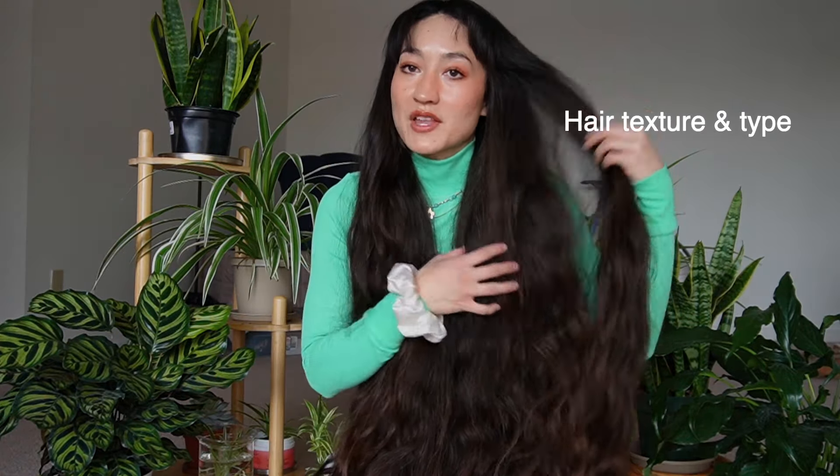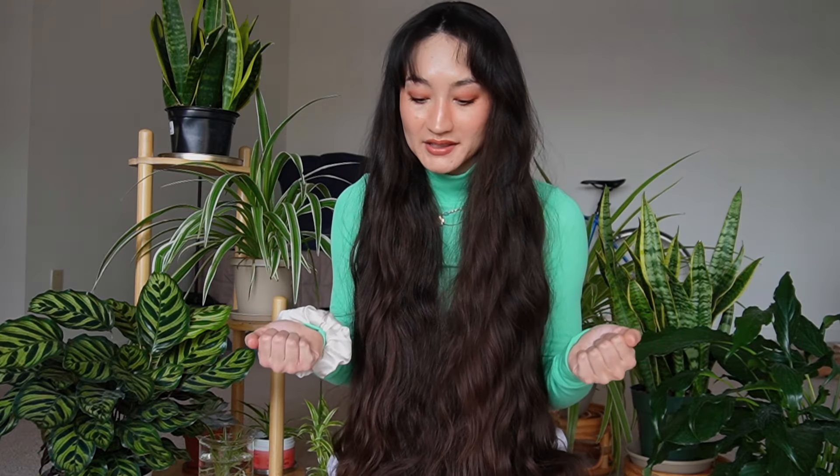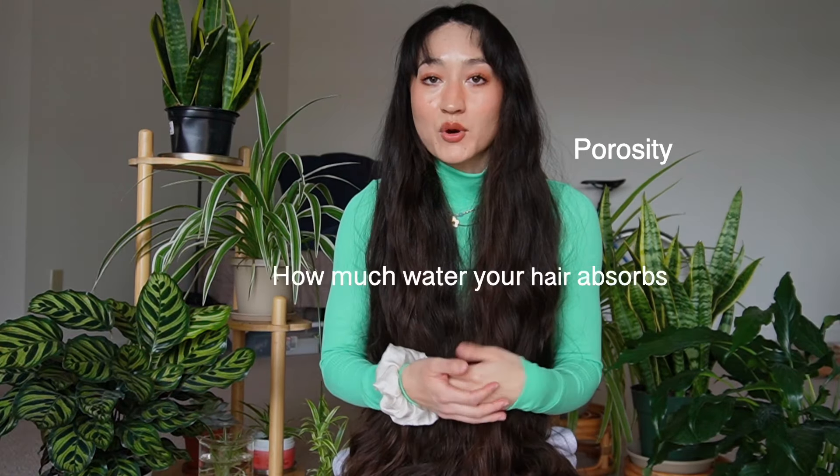Before we get into buying any hair products, there are a few things to look at first. You want to look at your hair texture — whether your hair is straight, wavy, or if you have really tight curls. Then we want to look at your hair type, which kind of goes hand in hand with texture. Your hair type refers to whether you have coarse or fine hair, based on the diameter of the strands.